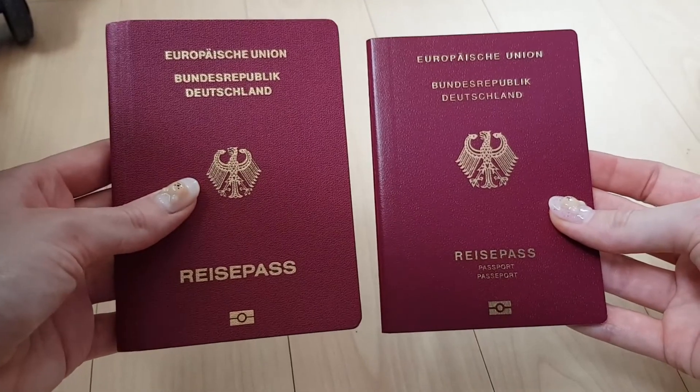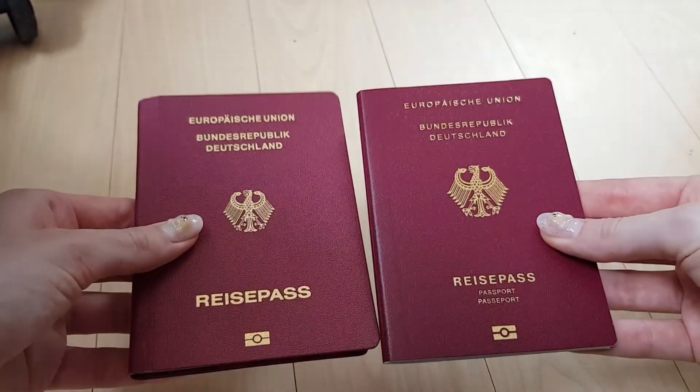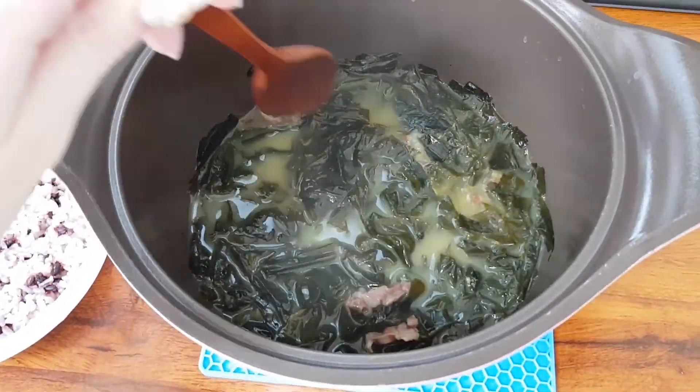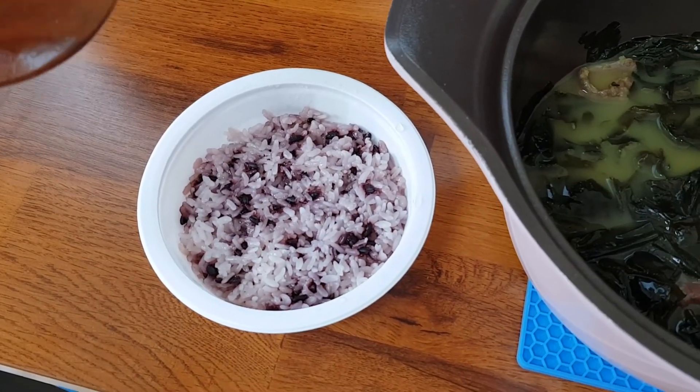I'm back home and now I am ready to have my lunch after successfully getting my passport. The new passport looks just like the old one but I'm happy to have a valid passport that allows me to travel again. For lunch I had miyeokguk, or Korean seaweed soup, together with some purple rice — a very easy and healthy lunch.